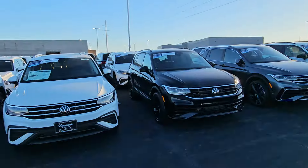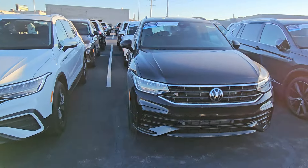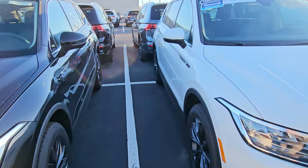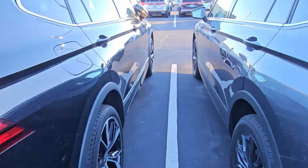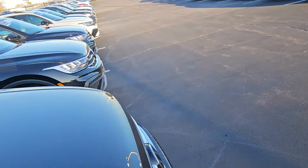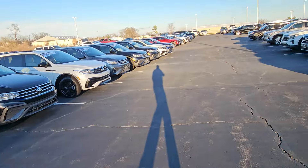But here are my Tiguans — I have so many of these. SE R-line black edition, SE's right here, SE R-line or SEL R-line right there. I have one in every color — the SE R-lines. Tiguan S — got those too.